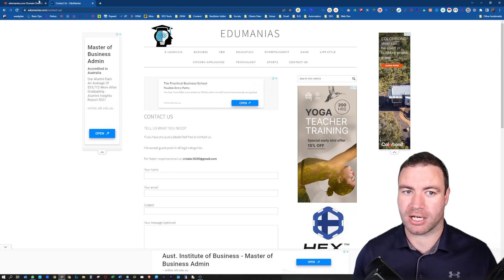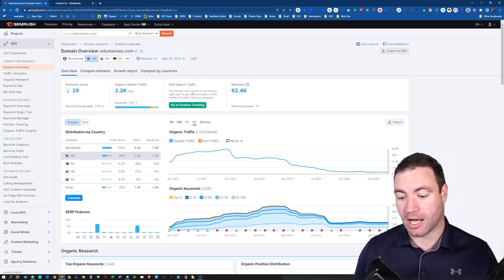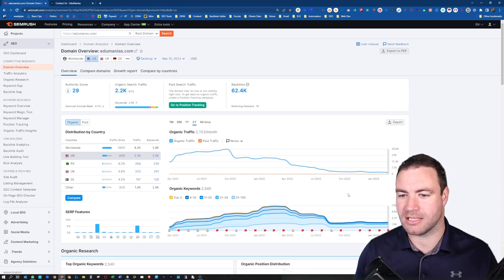We throw it into SEMrush and check it out. You grab the domain and throw it into SEMrush. Now this is where you start. Authority score — does that really matter? No, it doesn't matter. What really matters is this other stuff.